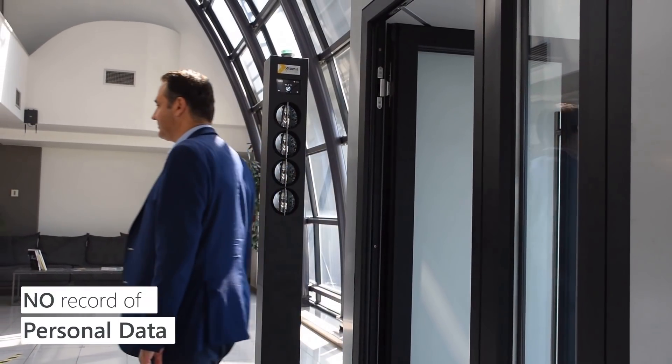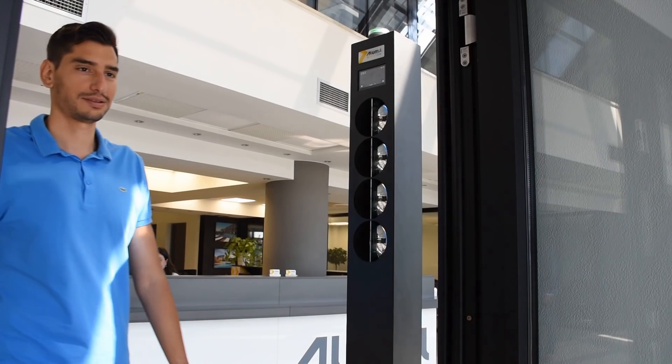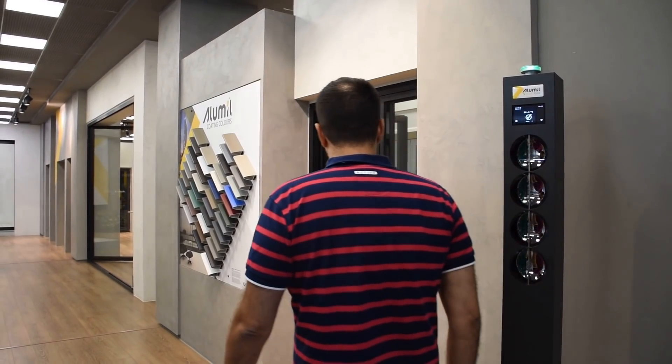It doesn't record any personal data of people that are measured. Optionally, a head counter can be added in order to keep within existing limits of people that can be present in the buildings.